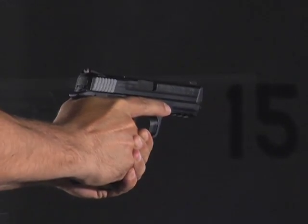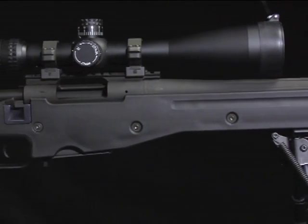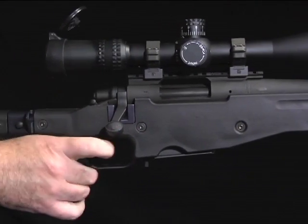Key features of the CAPS DVD system include sound activation. The system can be used with live ammunition and any firearm, from contact distance out to 150 yards.